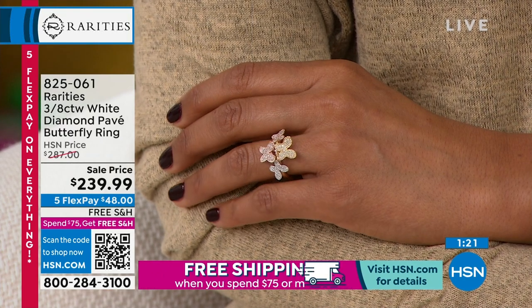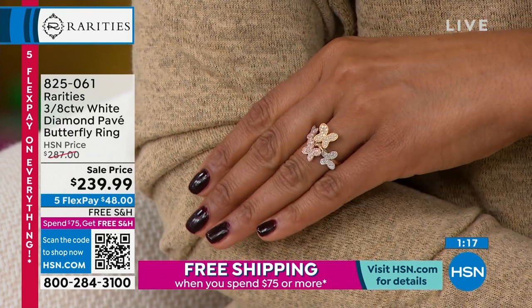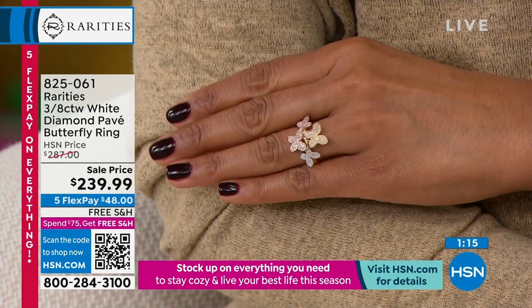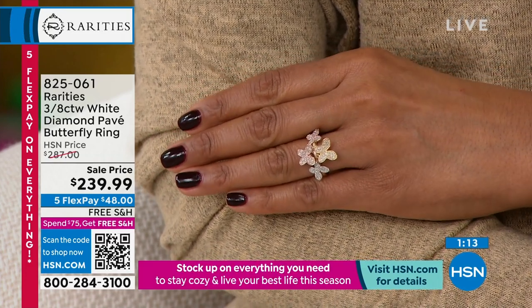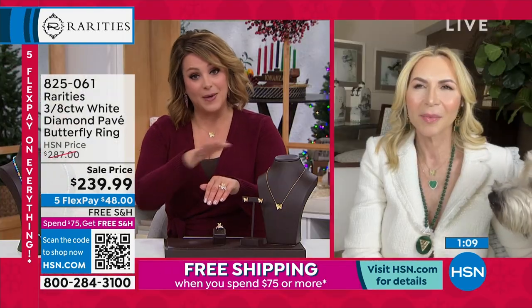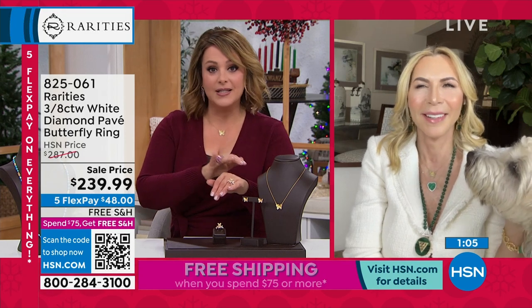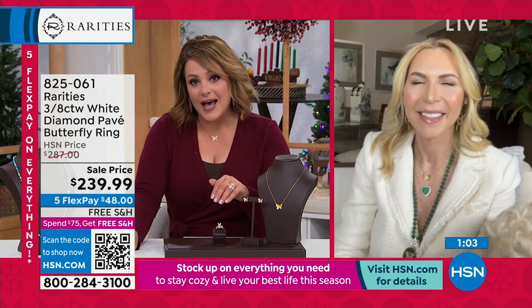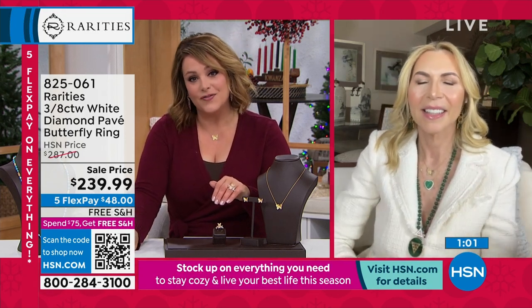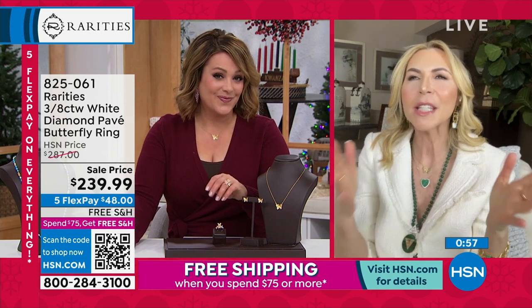It is a work of art, period. And if you want it — I know so many of you collect her butterflies — 8-2-5-0-6-1 is your item number. We do have one minute left with the five FlexPay. It's perfectly plausible to buy the suite, or maybe the earrings with the ring, or the necklace with the ring — you can totally do that. You don't often get that unless you have the full amount of FlexPay, and five is the most we do. Which is amazing.